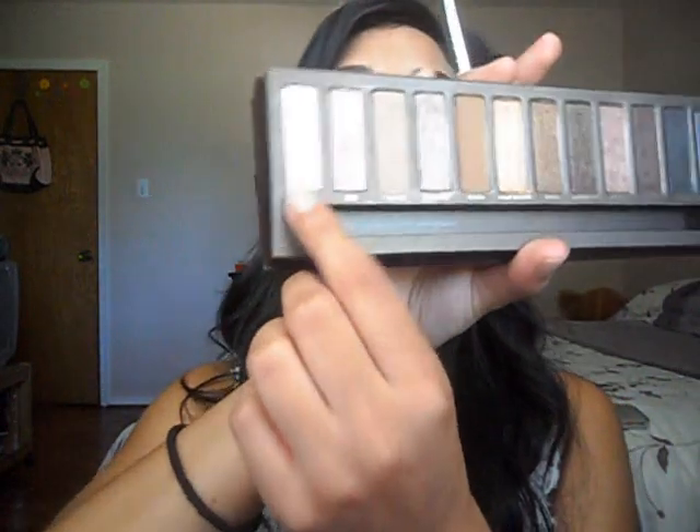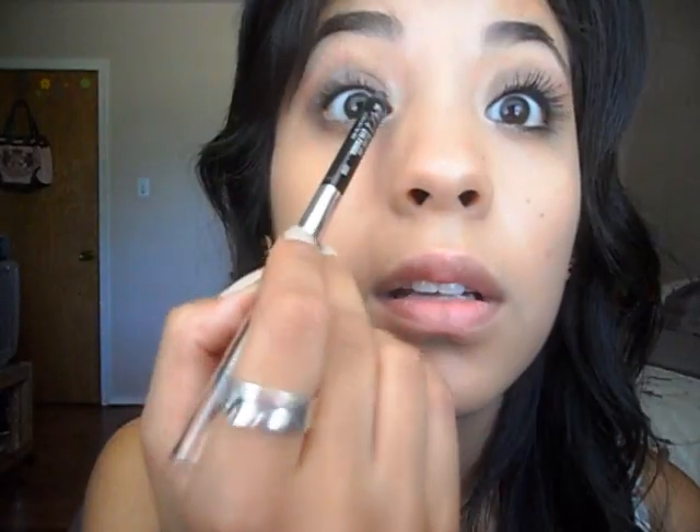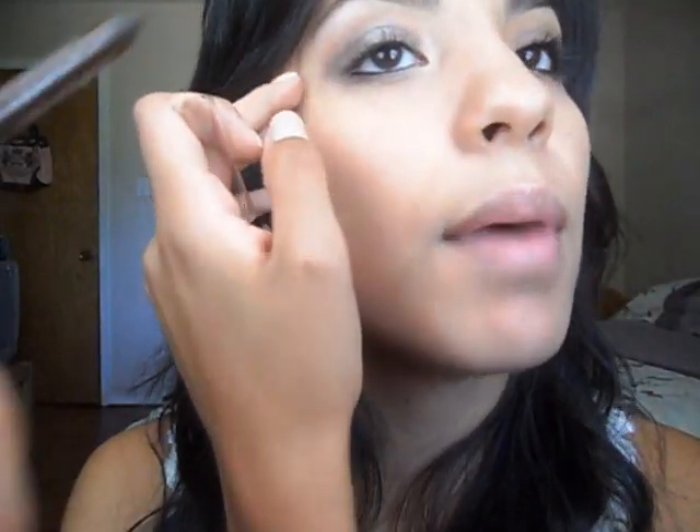For my highlight color, I'm using the same ELF brush with the color Virgin — it's a creamy, really light frosty color — and I'm using this as my highlight. Now I'm going to line my tight line on the top and the bottom using my Urban Decay 24/7 Glide-On Eye Pencil in the color Zero, which I got with the Naked Palette. Then I'm taking the other end, which is in the color Whiskey — a brown color with a little bit of glitter — and I'm going to use it to line my upper lash line.